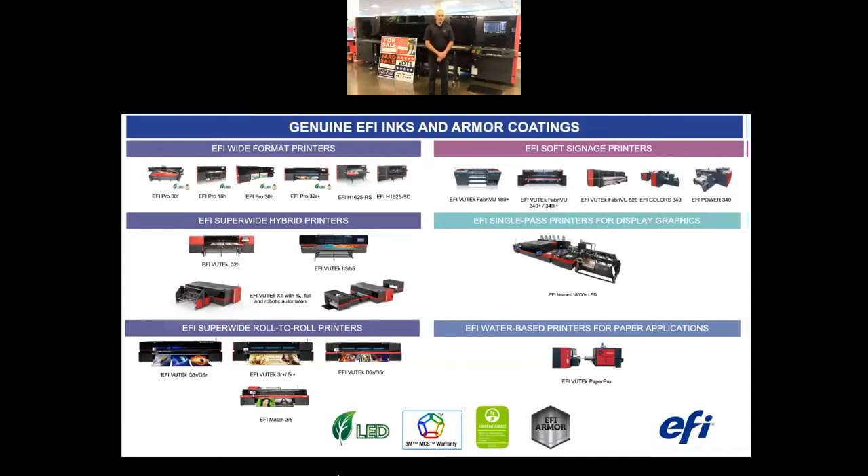This portfolio is LED-cured. We have 3M MCS-approved inks across a number of platforms for flexible-type applications with 3M's warranty. We have GreenGuard and GreenGuard Gold certifications for the majority of our UV-cured inks — that certification is all about indoor air quality, so customers can feel confident that EFI-printed applications indoors are not degrading air quality. We also have armor coatings that protect inks for different applications — flexible, rigid, thermoformable — protecting from weather, abrasion, and chemicals.